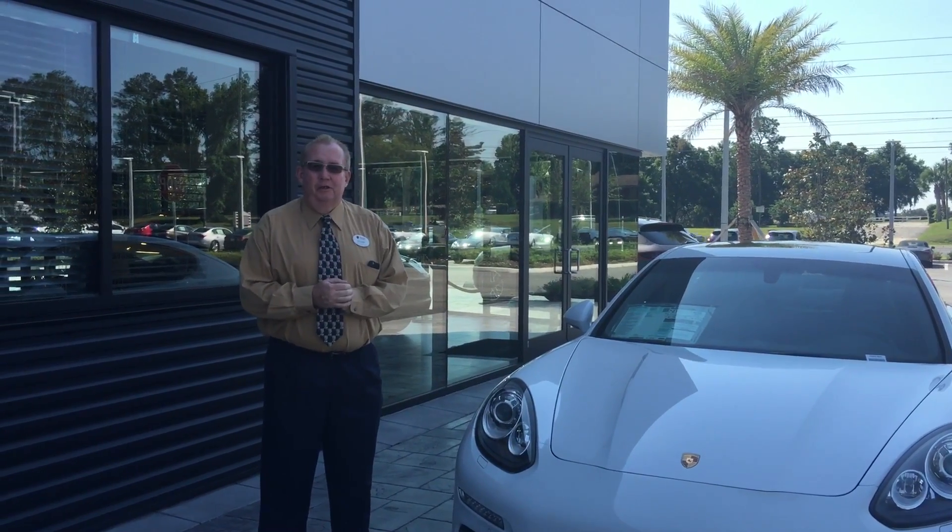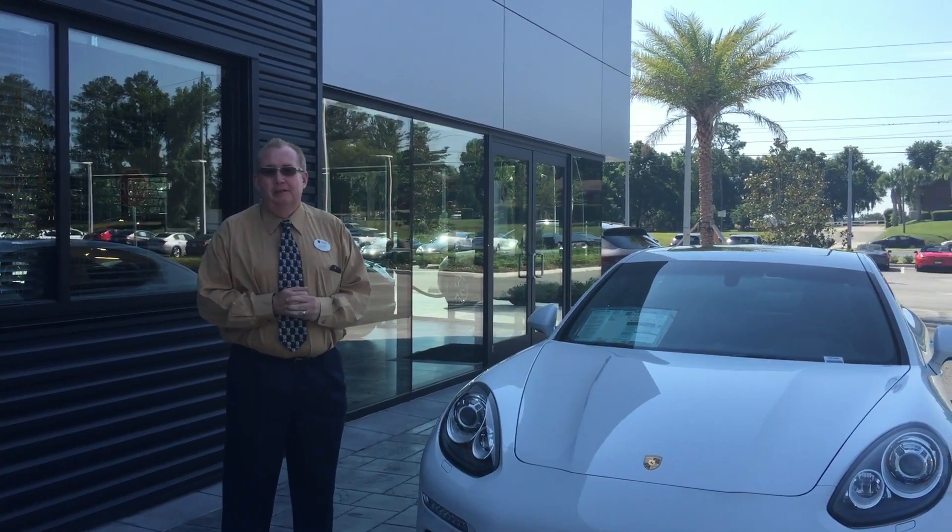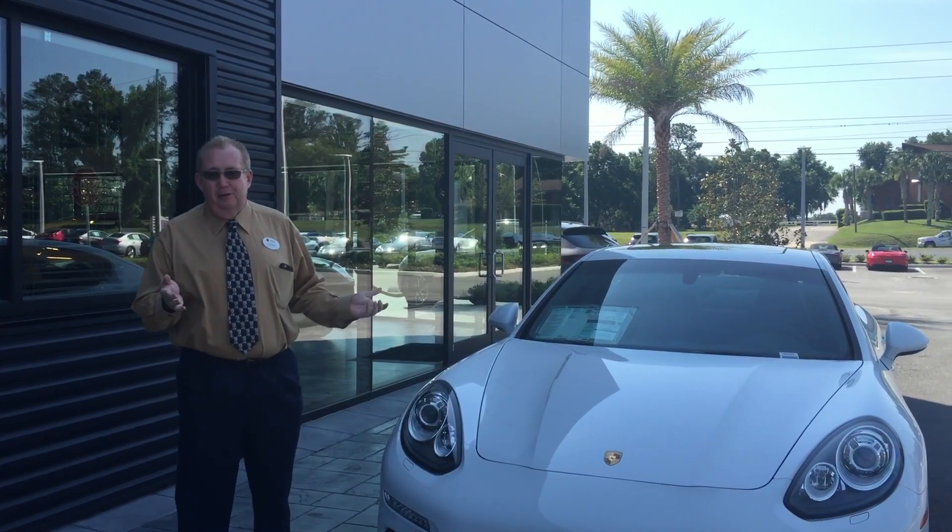Hey Tony, it's Scott. Just wanted to do a quick walk around on the white one you liked. It is the prettiest car of the three.